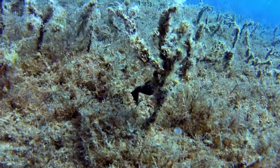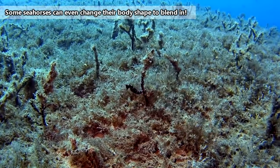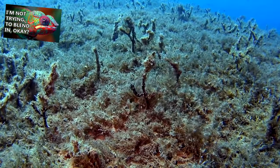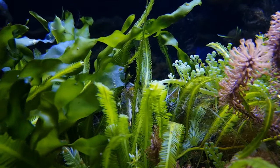Seahorses utilize camouflage to hide from predators and to sneak up on prey. Not only are they able to change color in order to blend in with their environments, they can move their eyes independently, like a chameleon, in order to get a good idea of what's around them without having to move their bodies at all.